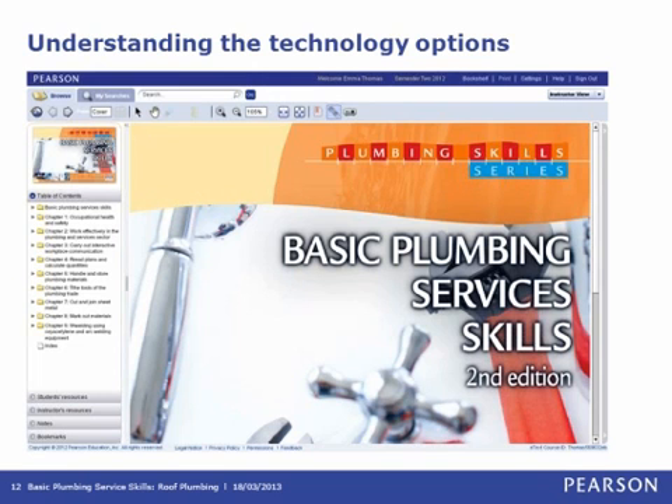The accompanying e-text for Basic Plumbing Services Skills Roof Plumbing is still being developed. The e-text is a product with great functionality designed to aid teaching and learning and move you into flexible and online delivery. It is a customisable, browser-based online version of the textbook, meaning all your personalisations are available whenever you log in from any computer. It has the same page layout as the printed text, so you and your students can use either or both depending on the situation.